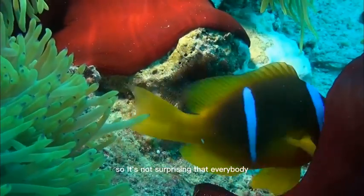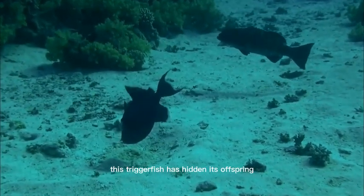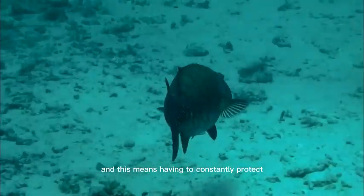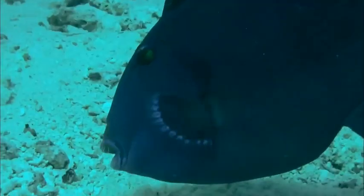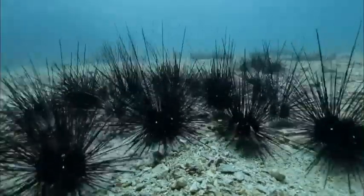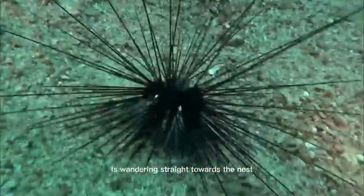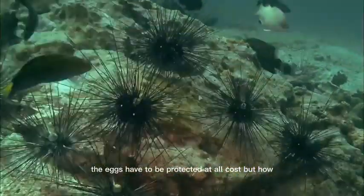So it's not surprising that everybody gives it their best effort. This triggerfish has hidden its offspring in a small hollow in the sandy ocean floor, and this means having to constantly protect this open egg site. On occasion, they blow and fan the eggs, but mostly they keep an eye out for predators. This means grave danger — one of the sea urchins is wandering straight towards the nest. The eggs have to be protected at all cost, but how? The triggerfish seems to consider the alternatives.